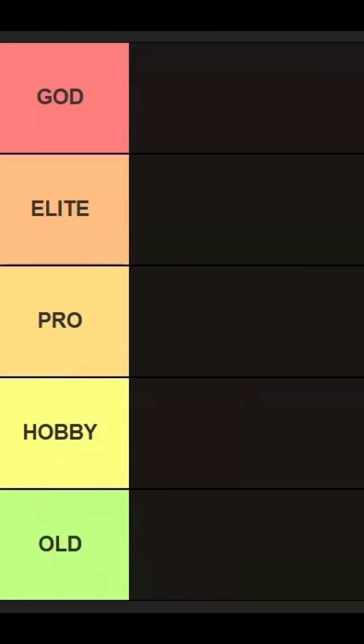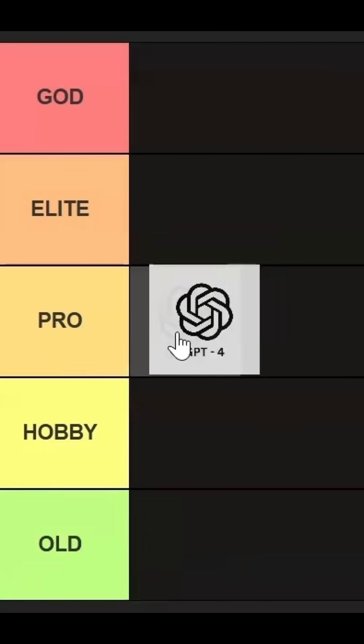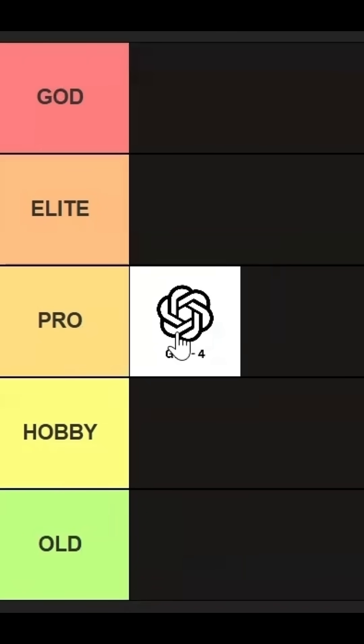This is an AI coding tool tier list. First, we have GPT-4. It will go in pro tier. It is great for coding, help with debugging and brainstorming, but it lacks IDE integration.